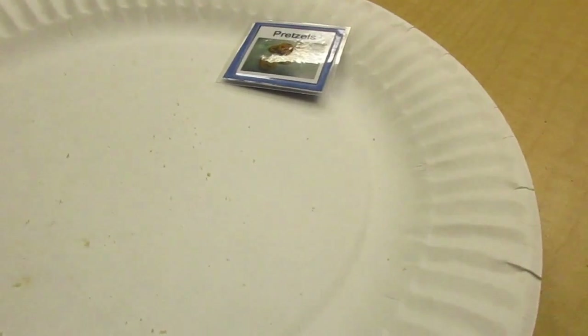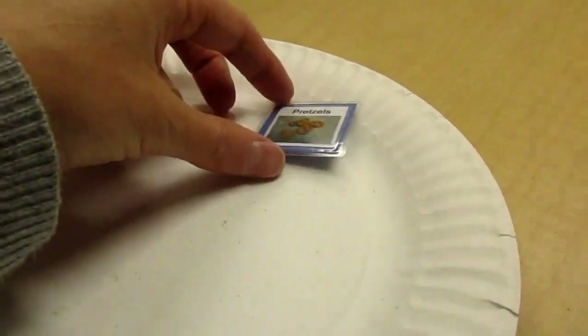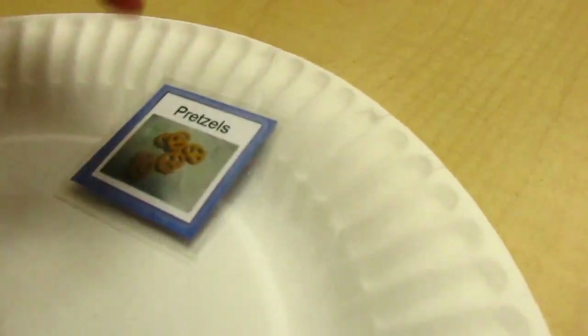And when I know that he wants to request something, I hand over hand have him put this picture into my hand or into the hand of one of my volunteers. Like this.